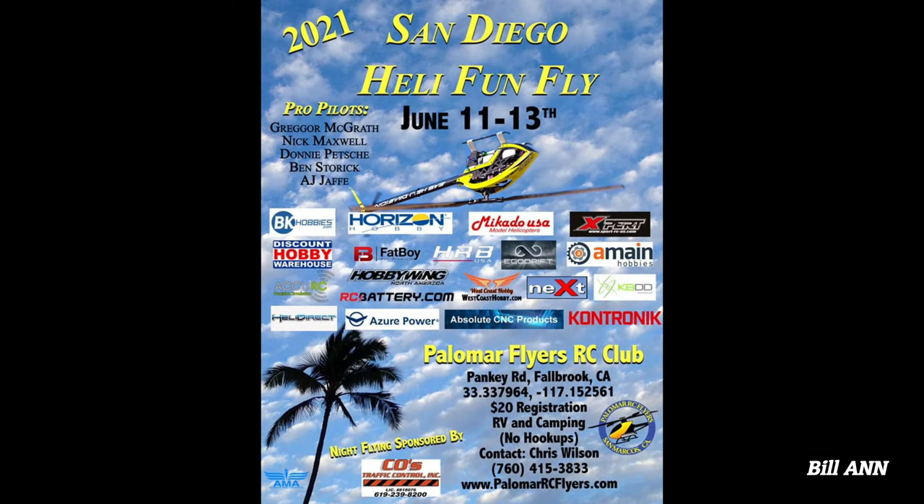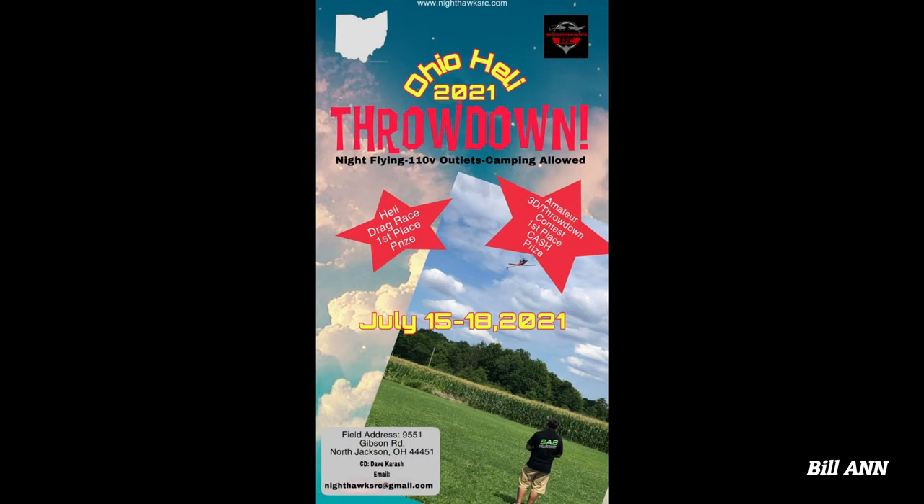Next comes the San Diego Heli FunFly for June 11th to 13th. The event will be held at Palomar Flyers RC Club and includes spots for RVs and camping. Expect an impressive array of pro pilots along with night flying. In July, it's time for the 2021 Ohio Heli Throwdown, set for July 15th to July 18th at the Nighthawks RC Club in North Jackson, Ohio. The event will feature heli drag racing and an amateur 3D contest. For more information, visit the 2021 Ohio Heli Throwdown page on Facebook.